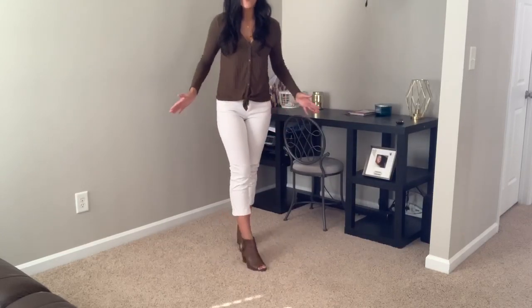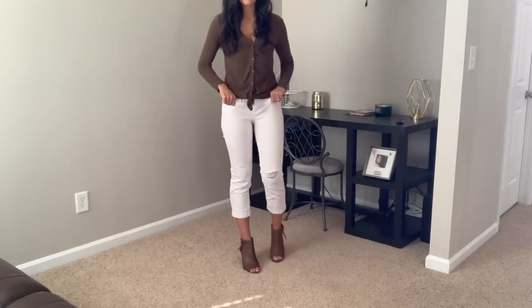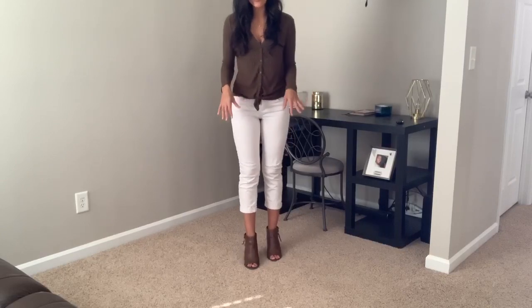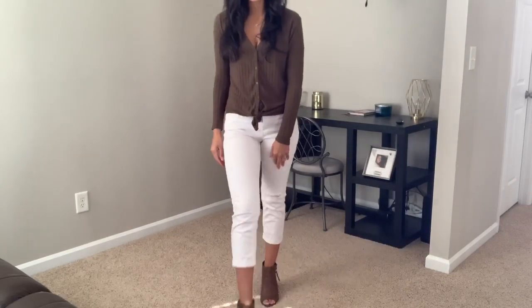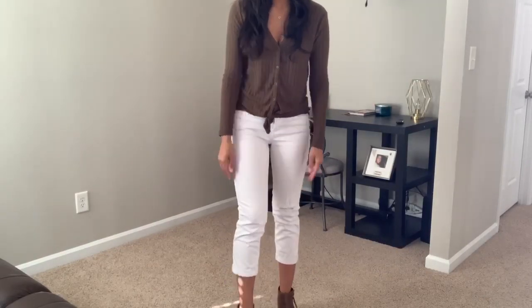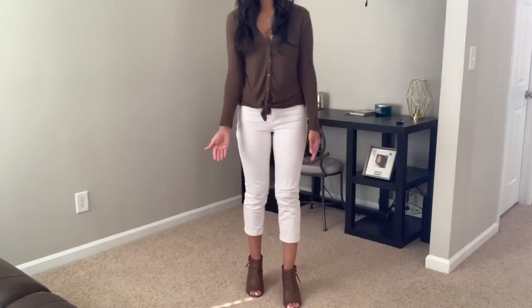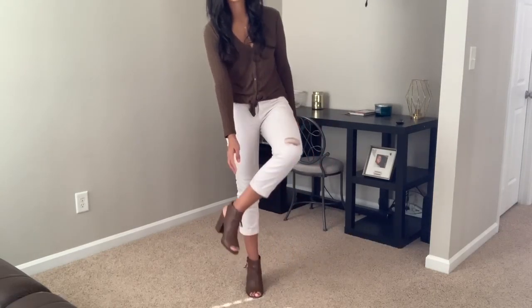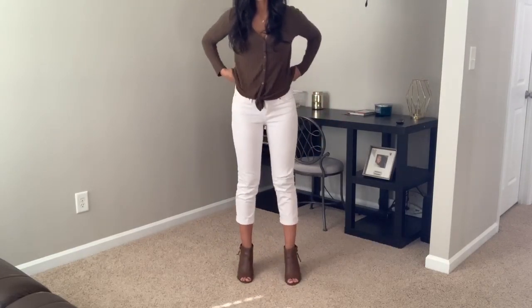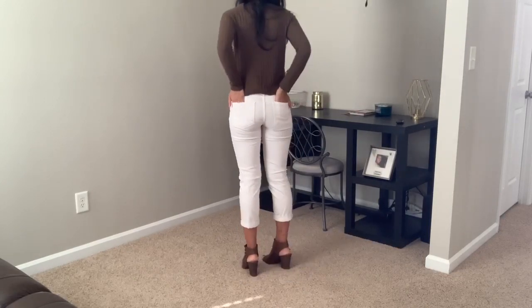For outfit number one, these pants are the Signature by Levi's brand. I bought these maybe three months ago and they were on clearance for about nine dollars. They have a little bit of distressing at the knee — you guys know I love my distressed jeans — and they're cuffed at the bottom. If it's super cold you can wear taller boots to cover your ankle and keep it warm.